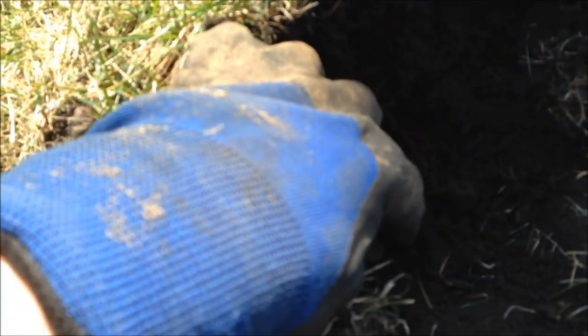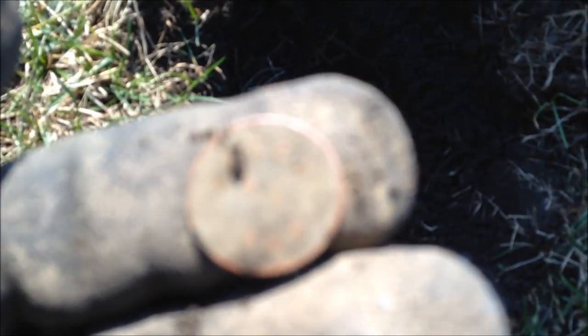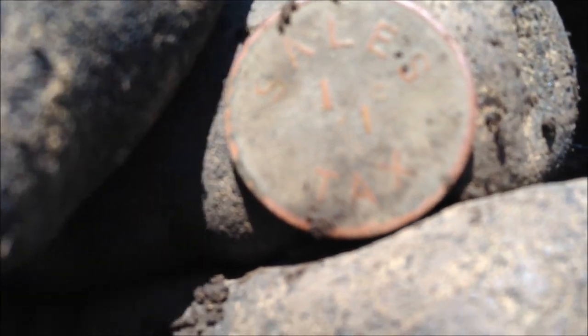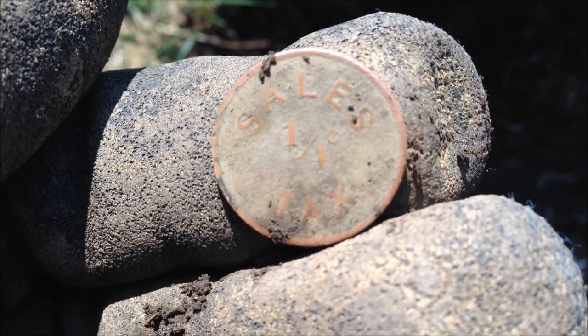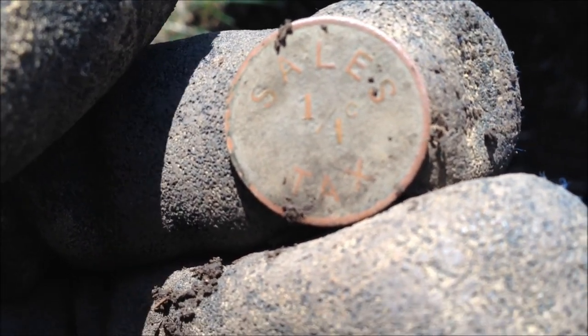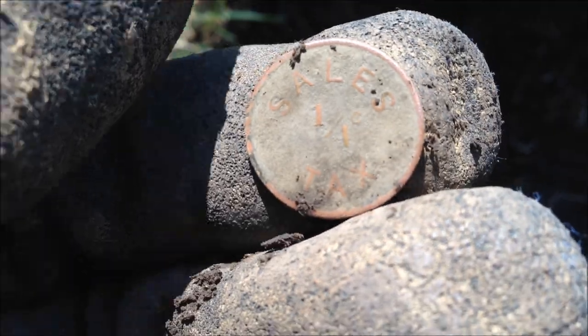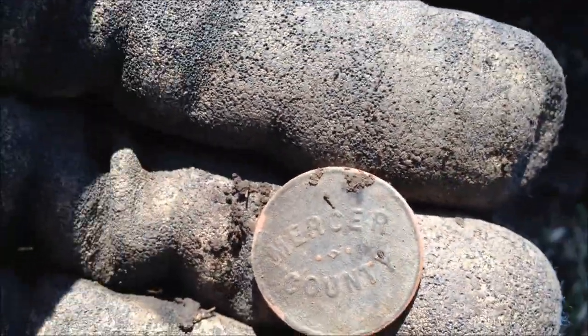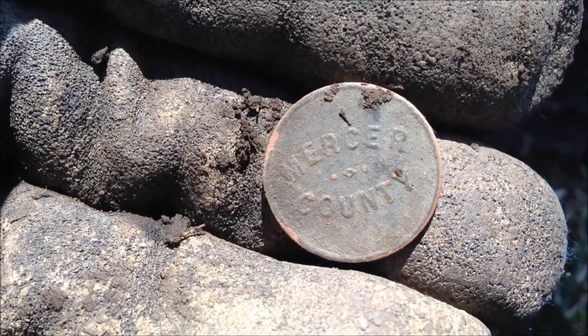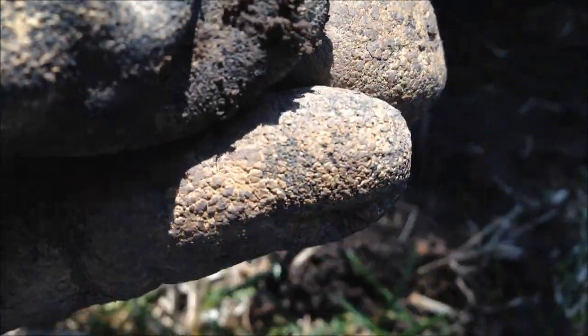We're back. I was getting a 12-34, 12-35-ish signal down about four inches. And I found a one-fourth cent sales tax token for Mercer County. I'm not sure that it is — I'll have to Google that. Here's the back and the front. Let's find some silver now.